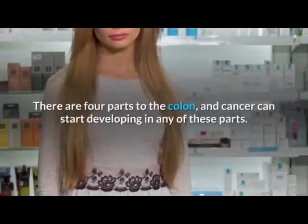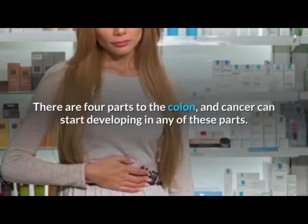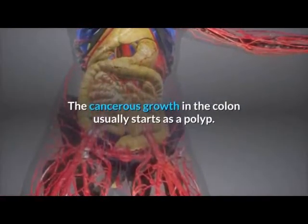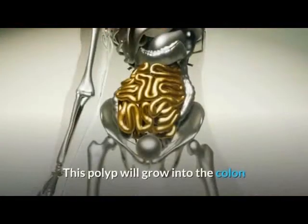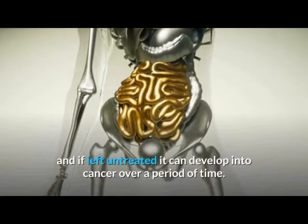There are four parts to the colon, and cancer can start developing in any of these parts. The cancerous growth in the colon usually starts as a polyp — a small tissue growth. This polyp will grow into the colon, and if left untreated, it can develop into cancer over a period of time.